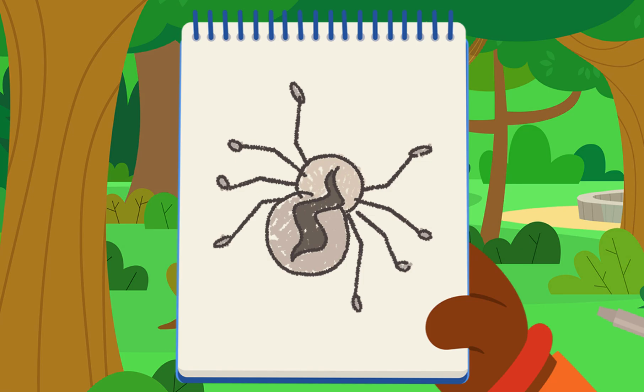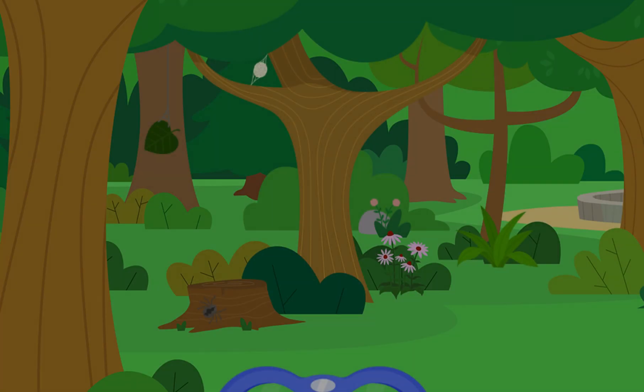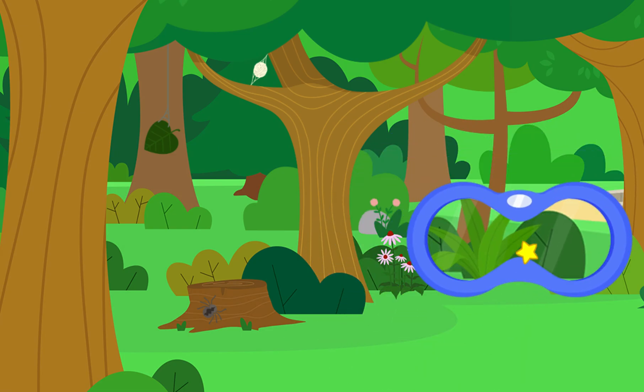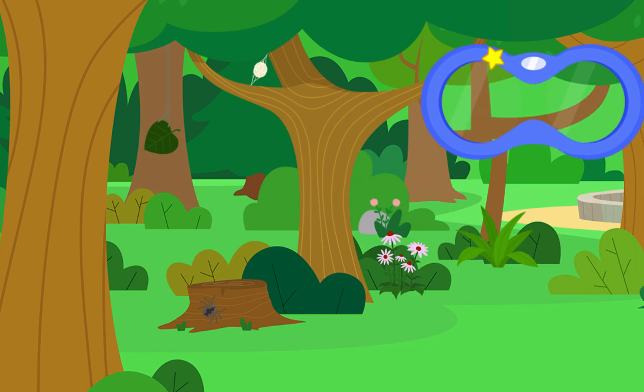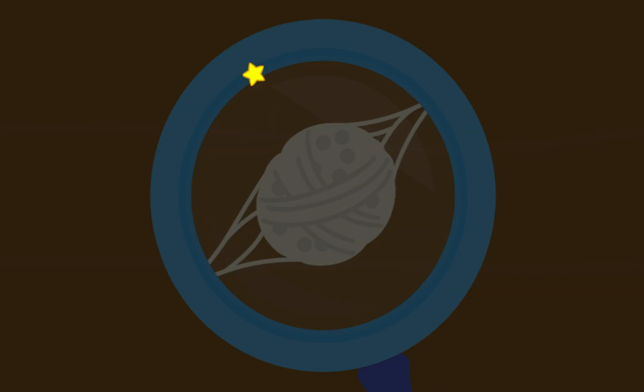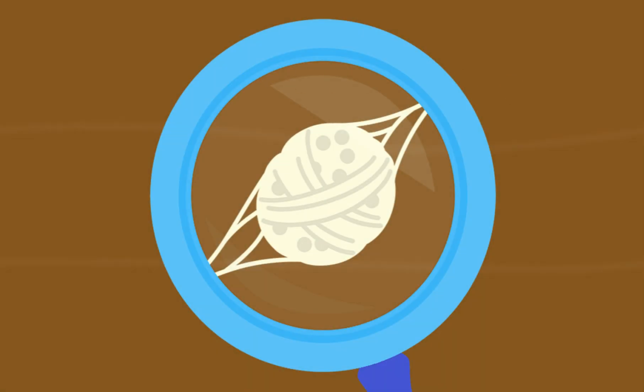I wonder what kind of animal sheds its skin! Let's look through the binoculars to take a closer look! Another clue! Let's look through the magnifying glass to get an even closer look! Hmm, it looks like an egg sack! That tells us it's an animal that lays eggs! Let's add this clue to our notebook!